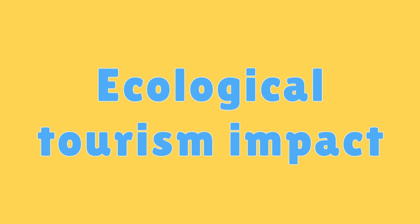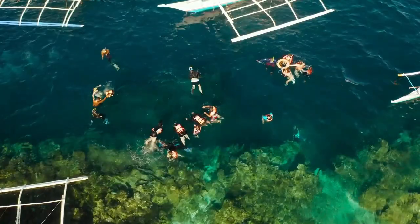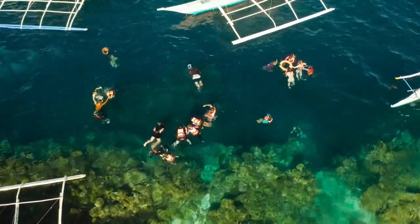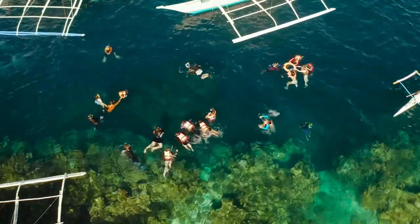Ecological Tourism Impact. Responsible ecotourism can contribute positively to coral reef conservation by raising awareness and providing funds for protection efforts.